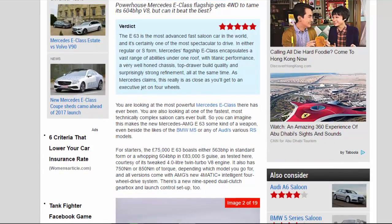Verdict: 5-star. The E 63 is the most advanced fast saloon car in the world, and it's certainly one of the most spectacular to drive. In either regular or S-form, Mercedes' flagship E-Class encapsulates a vast range of abilities under one roof, with titanic performance, a very well-honed chassis, top drawer build quality and surprisingly strong refinement, all at the same time. As Mercedes claims, this really is as close as you'll get to an executive jet on four wheels.